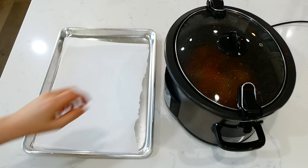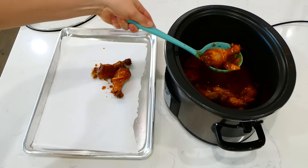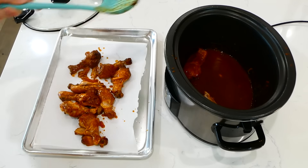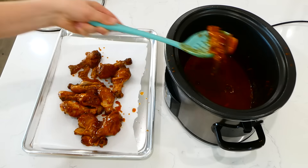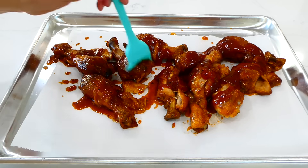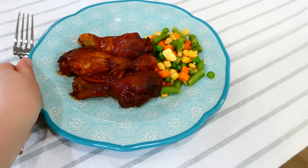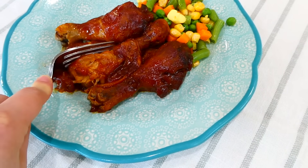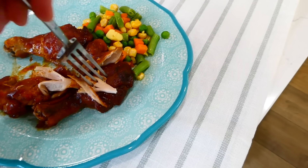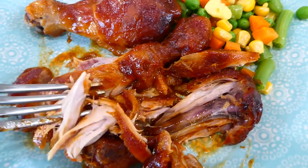Once the cooking time is up and the drumsticks are fall-apart tender, place them on a parchment-lined sheet pan, pour more barbecue sauce over the top, and brush it all around. Place this under the broiler for about two to three minutes — this caramelizes the barbecue sauce and makes them extra amazing. We served our drumsticks with the steamable mixed vegetables with a little butter and salt. These will be the best barbecue chicken drumsticks you've ever had.